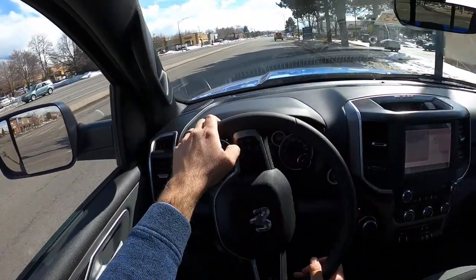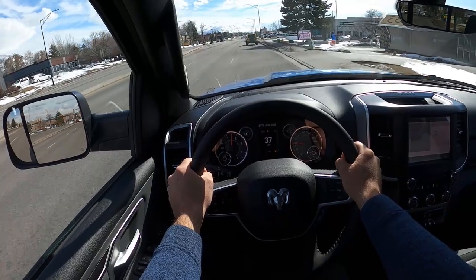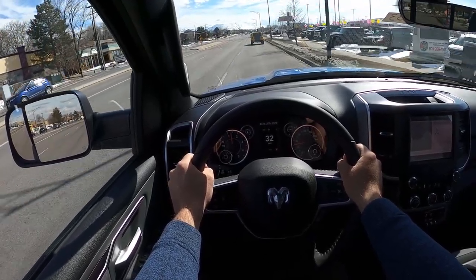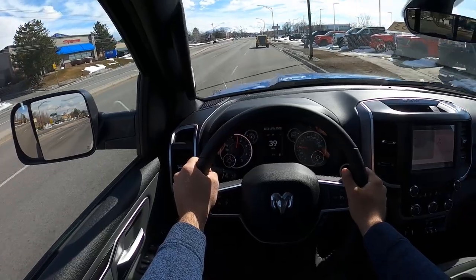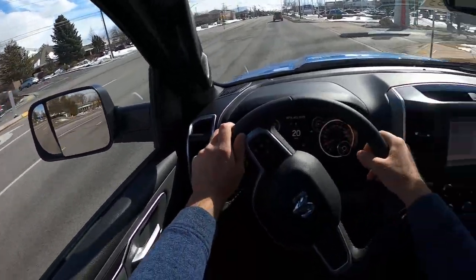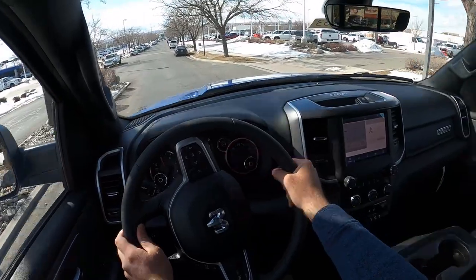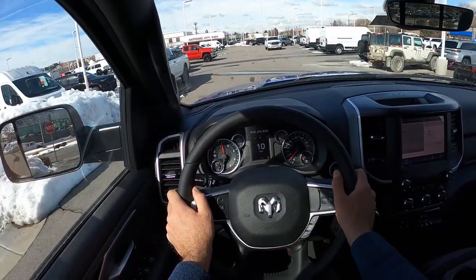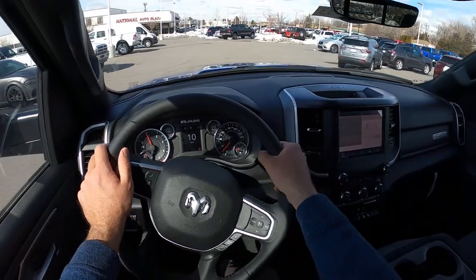At full throttle — wow. There's definitely a difference. This feels way smoother than the V6; it's not as loud and screamy. But it doesn't feel way quicker than I thought it would. I thought this would feel like a rocket ship compared to the V6, and it doesn't. What I will say is if you put a trailer behind this versus the V6, the V6 is going to be screaming at like 5,000 RPMs, whereas this is probably going to be sitting at 2,000–3,000 RPMs. That's where the EcoDiesel is going to win over the V6 — in a towing situation.